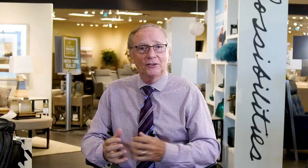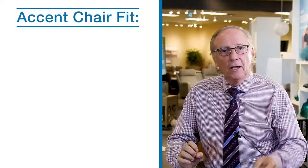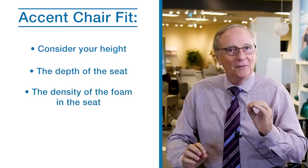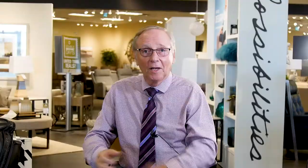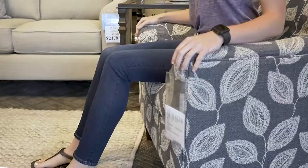It's important to choose the chair that fits your unique body type for maximum comfort and to avoid any discomfort. When getting fitted for an accent chair, there are three main factors to consider: your height, the depth of the seat, and the density of the foam in the seat. An accent chair that fits should provide the right seat depth for your unique height. As you sit in the chair, your knees should curve over the edge of the cushion at a 90-degree angle with your feet comfortably reaching the floor. If your knees are not supported and your legs are dangling off the chair, that means the chair is not deep enough for your height.